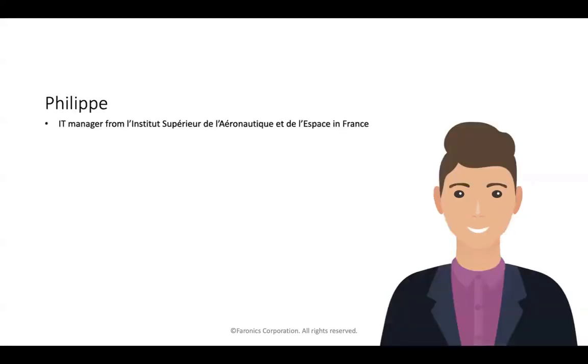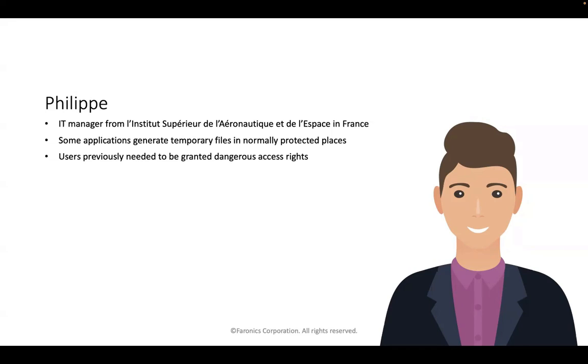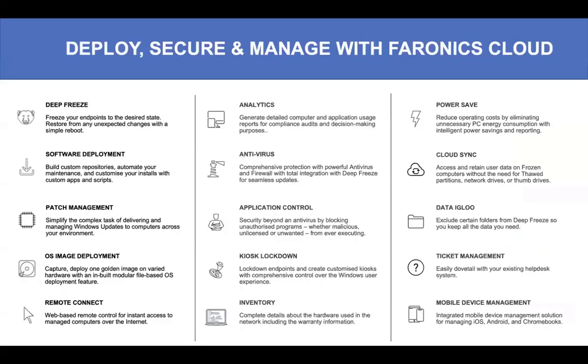Philippe is an IT manager from l'Institut Supérieur de l'Aéronautique et de l'Espace in France. He had applications generating temporary files in normally protected places, so users had to be granted access rights he didn't want to be granting. Deep Freeze solves this problem — his maintenance time is hugely reduced and life is much more efficient.